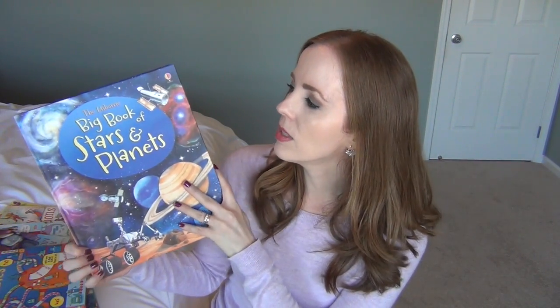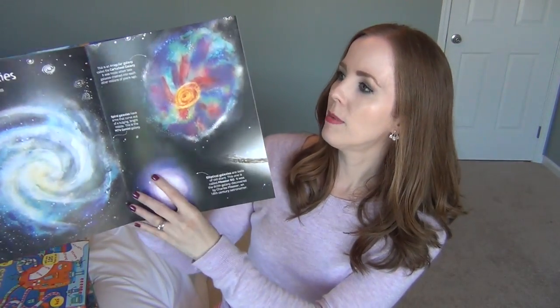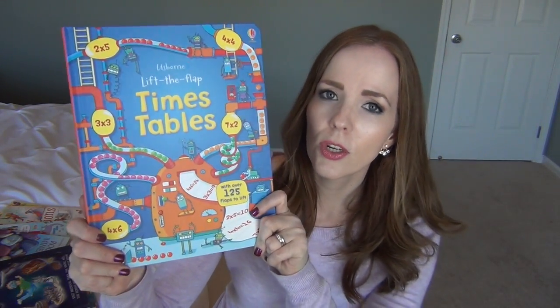I also got the Big Book of Stars and Planets. My oldest daughter is going to be doing astronomy next year, and in general all of us are pretty fascinated by the stars and planets. This one is a fold-out book — they have really pretty pages about the solar system, and several pages that fold out really big, which is interesting and beautiful for the kids and me to learn about.